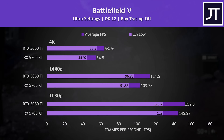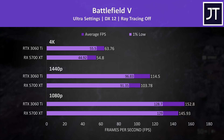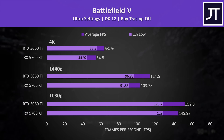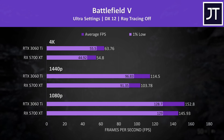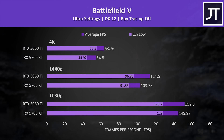Battlefield 5 was tested in campaign mode, and the differences here were much smaller compared to the last couple of games tested. The 3060 Ti was still able to pass 60 FPS at 4K even with the highest ultra setting preset, putting it 16% ahead of the 5700 XT — though you could of course just lower settings to improve frame rate.